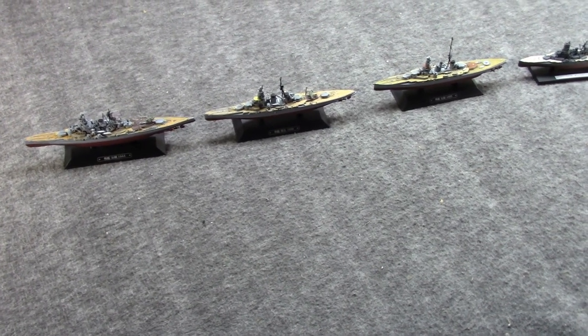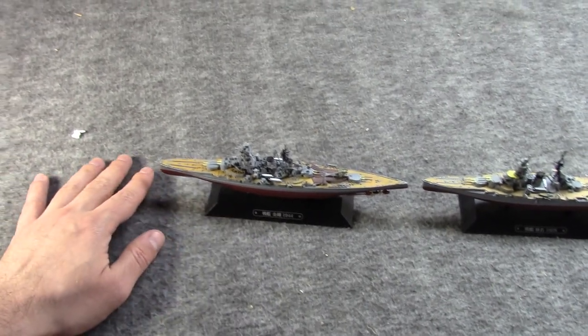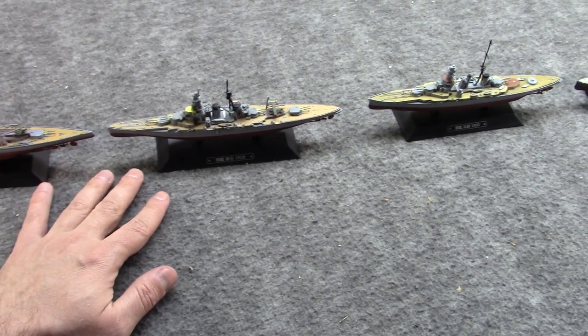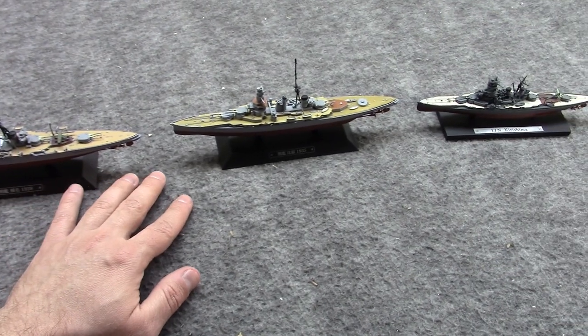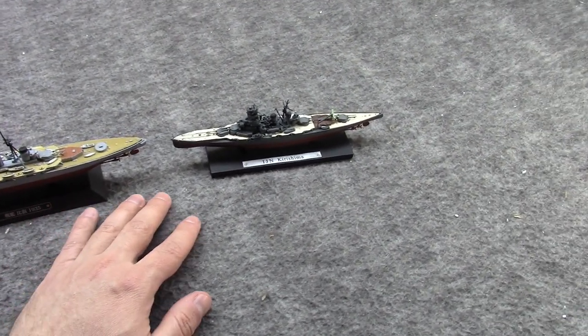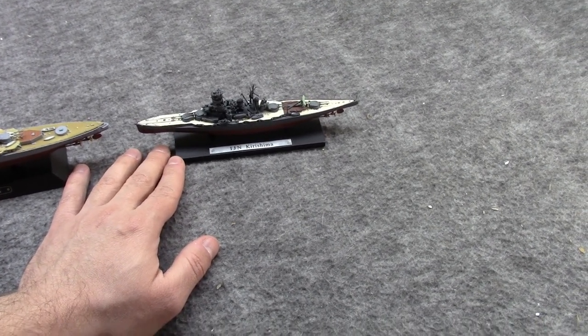Hi, Misha here, and this is my second episode looking at Japanese warships, again using the Eagle Moss models at 1/100 scale, although I do have one Atlas edition which is slightly smaller at 1/250, but all four are die cast.